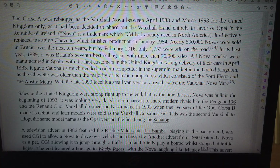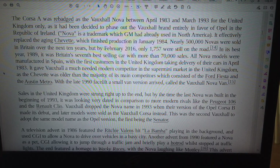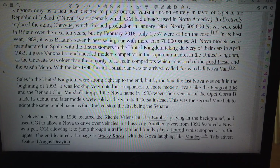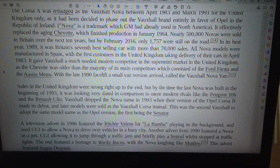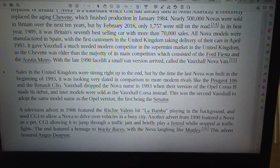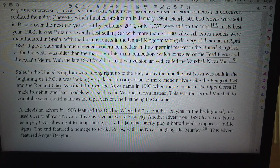In its best year, 1989, it was Britain's seventh best-selling car with more than 70,000 sales. All Nova models were manufactured in Spain, with the first customers in the United Kingdom taking delivery of their cars in April 1983. It gave Vauxhall a much-needed modern competitor in the supermini market in the United Kingdom, as the Chevette was older than the majority of its main competitors, which consisted of the Ford Fiesta and the Austin Metro.